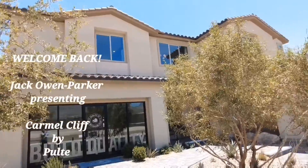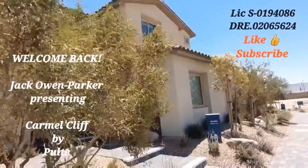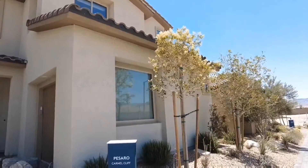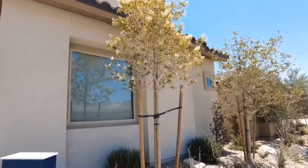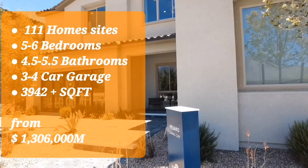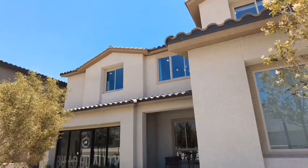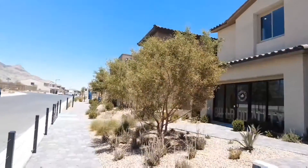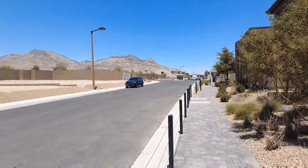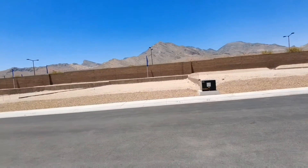Hello everybody! Welcome to another video tour. This is Jack Owen Parker, your real estate professional out here in Las Vegas and Henderson. Today I'm out here in Summerlin and I'm going to present you the Bissarro model by Pulte Homes in the Carmel Cliff neighborhood up near Red Rock. I'm going to pan around here to show you the progression of the neighborhood — they're about 70% sold out, so you still have an opportunity to come by one of these beautiful homes.